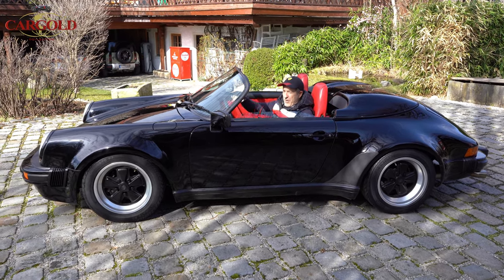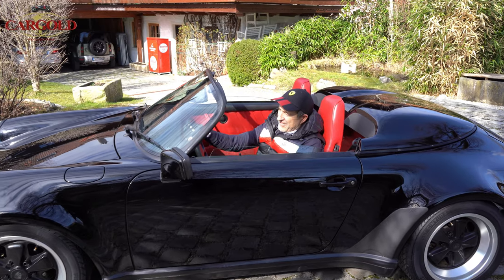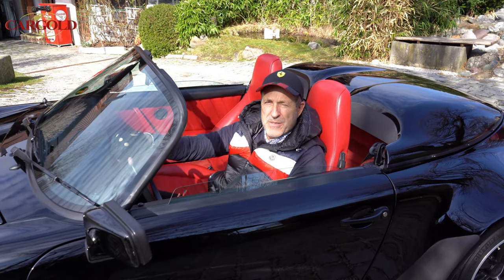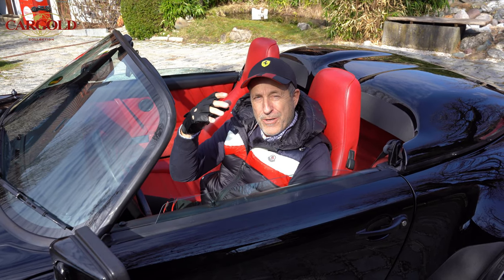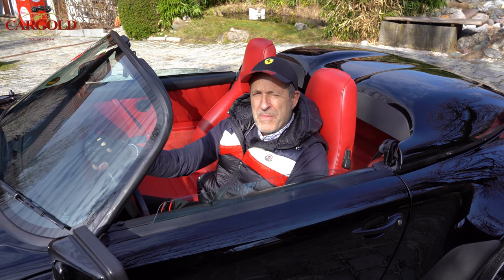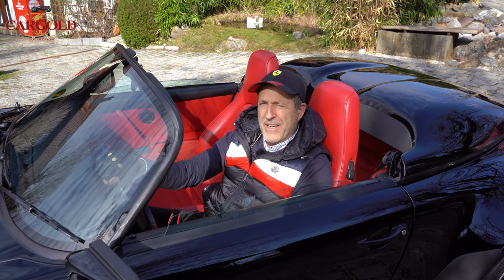Hello friends! Here at Cargold we have highlights — cars that are truly rare. This is not just a very seldom Porsche Speedster from 1989, but this is the car of Walter Röhrl, the Porsche specialist, the Porsche racing driver above all. You can see many films of him today on YouTube, and we are now going to drive it for you.